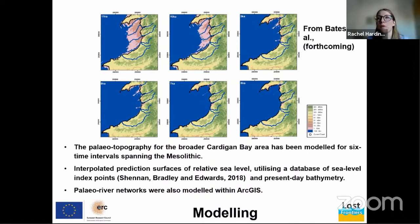Modeling work carried out by Sarah Boyd and Richard Bates at St Andrews has helped redefine our understanding of the terrestrial landscape and how long-lived it was. Paleo topography was modeled for Cardigan Bay for six time intervals between 11,000 and 6,000 years BP. Interpolated prediction surfaces of relative sea level were created using existing sea level index point databases and bathymetry, and paleo river networks were also modeled.